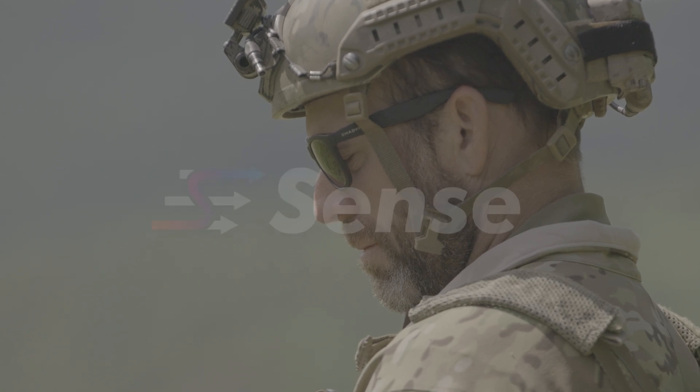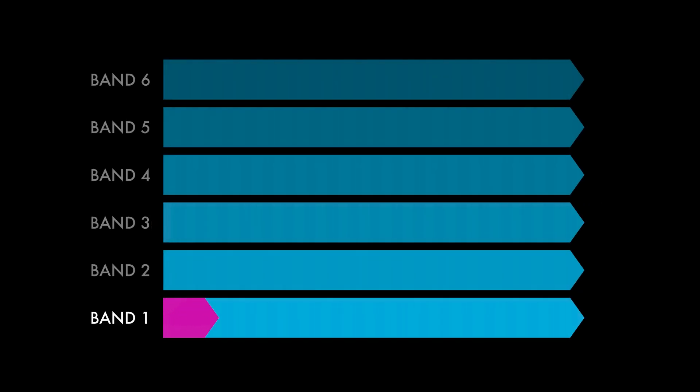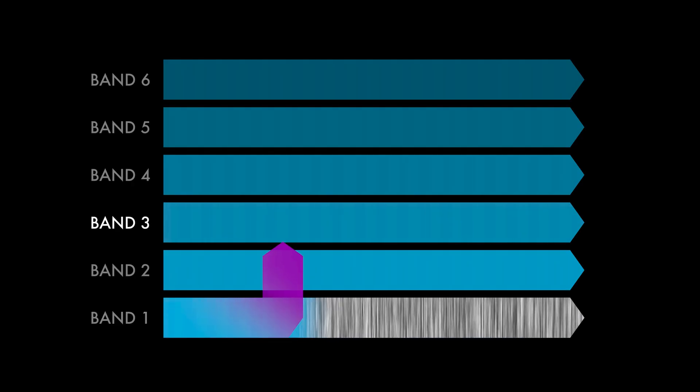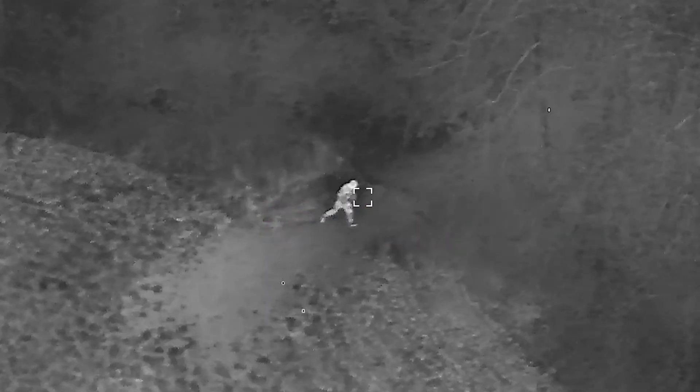To take full advantage of our multiband radios, we introduce a new feature called Sense. It's frequency agility that allows the radios to detect noise or degradation of the data link, and then automatically and rapidly switch to a better operating part of the band, a different channel, or a different frequency band altogether, to maintain an optimal link.